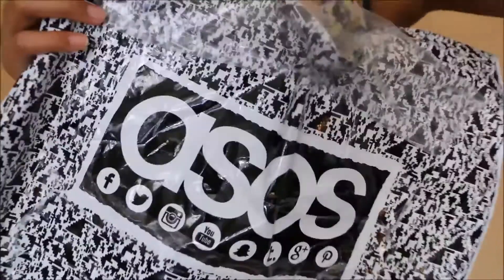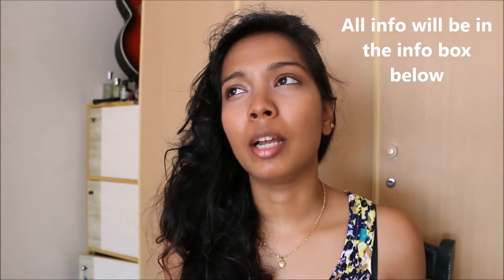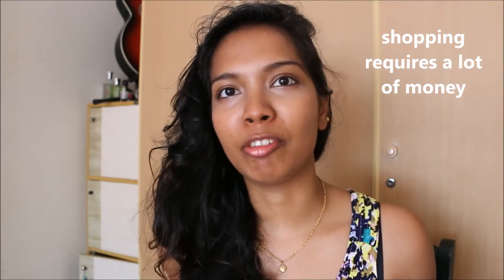Hey guys, today I have an ASOS haul for you guys, so stay tuned! Hey guys, I'm just going to show you guys what I bought. It's not a lot of stuff, but it was a lot of money.